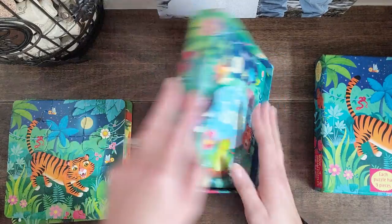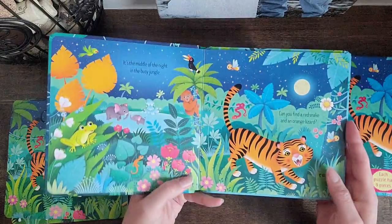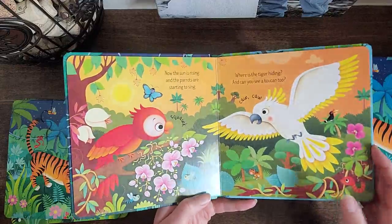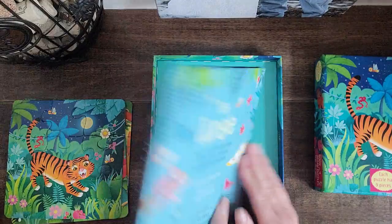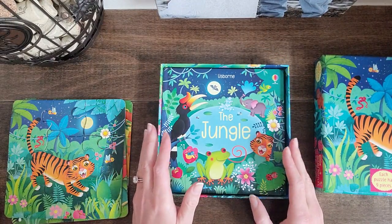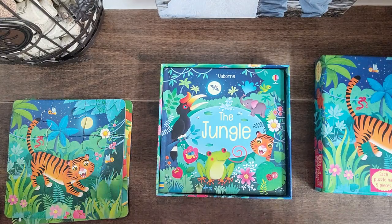And then here's the book — so adorable. Perfect for gifts for birthdays, Christmas, Easter, and all the above. Thanks again.